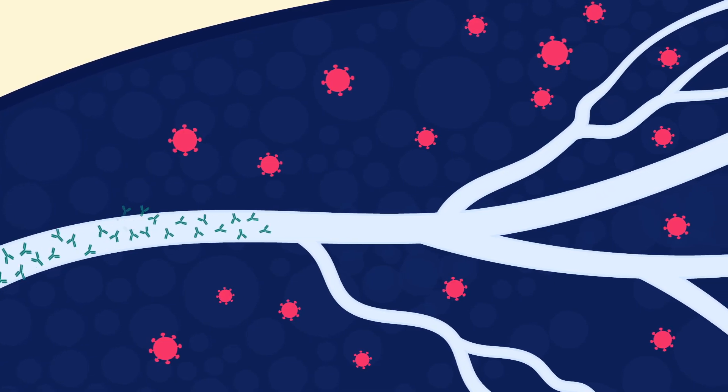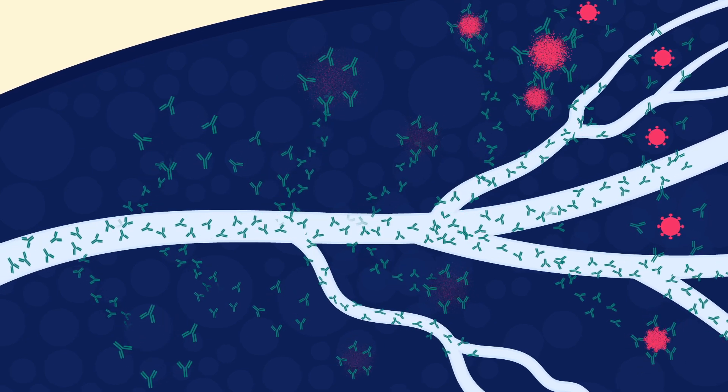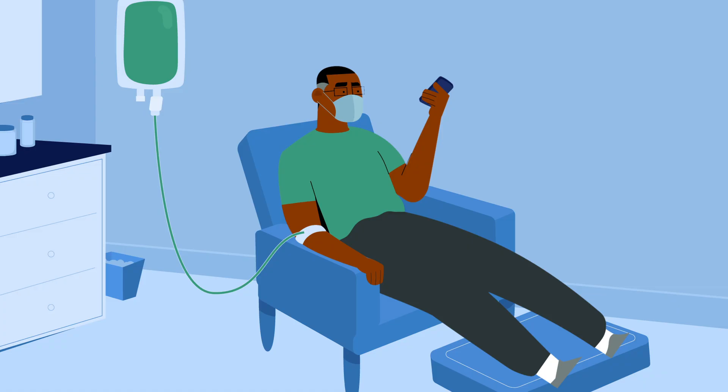If treated with monoclonal antibodies, a person who tests positive for COVID-19 gets temporary, enhanced immunity, which can help them avoid progressing to more severe symptoms.